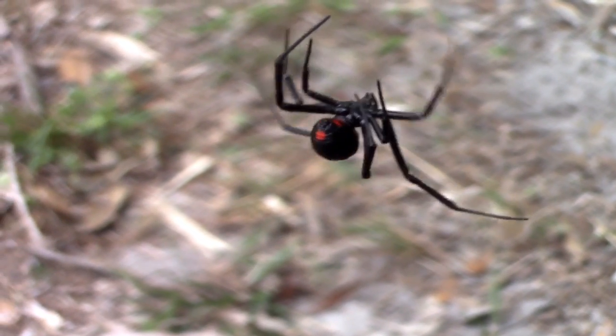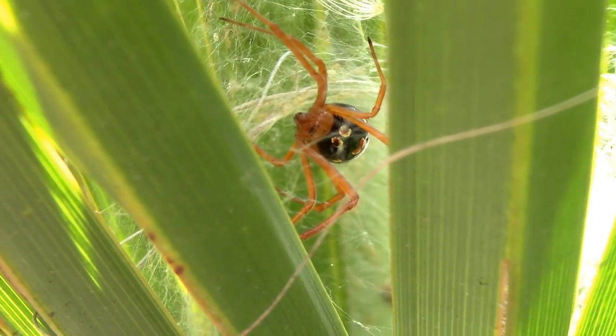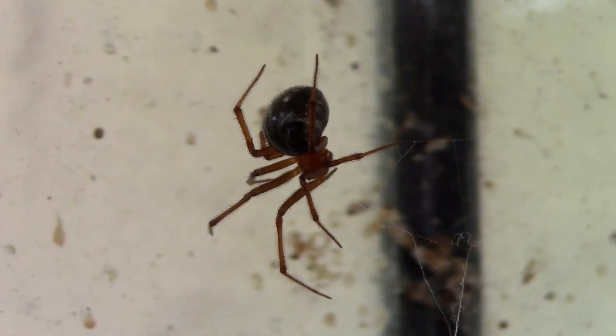Widow spiders are some of the most venomous and, because of that, widely feared spiders in the world. But, as with many of the world's most boldly colored and toxic creatures, there are a multitude of harmless widow spider lookalikes, some of which are probably near your house right now.